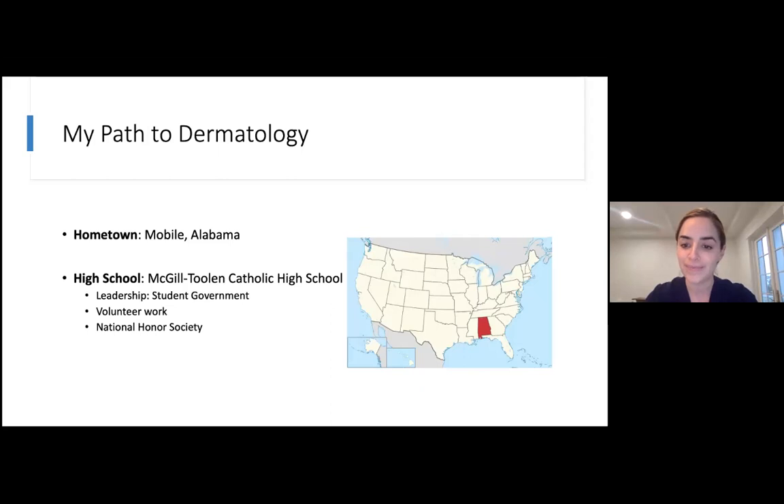I grew up in Mobile, Alabama. No one in my family was in medicine — I have one nurse in my family, but besides that, no doctors or anything. So I didn't really know what all it took or what the path to get there was. I'm glad to teach people about it now because I wish I would have had some more guidance early on. Once you get into college and medical school, there are a lot of advisors helping you, but early on it's a little bit hard to know what to do.